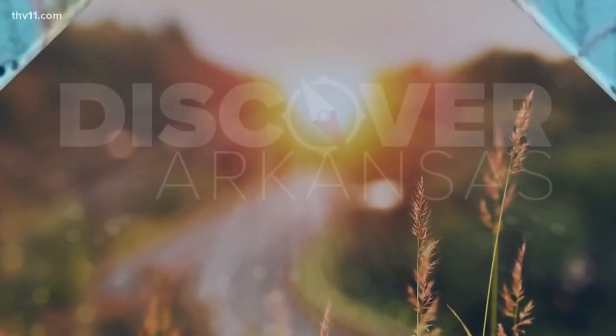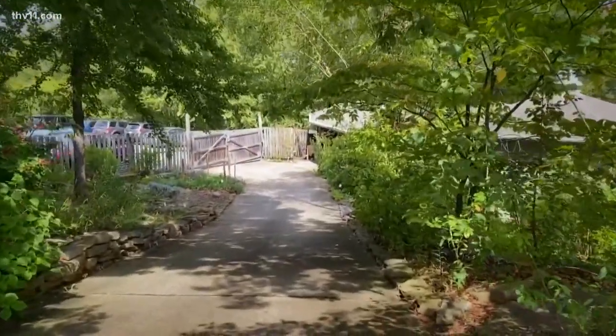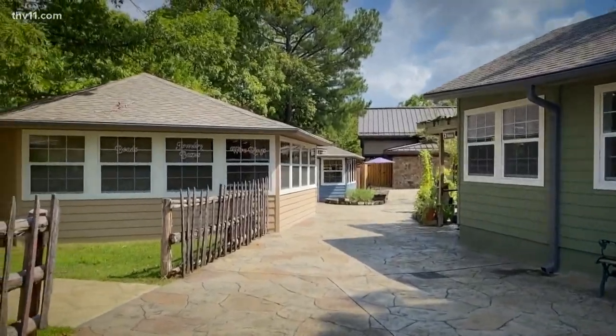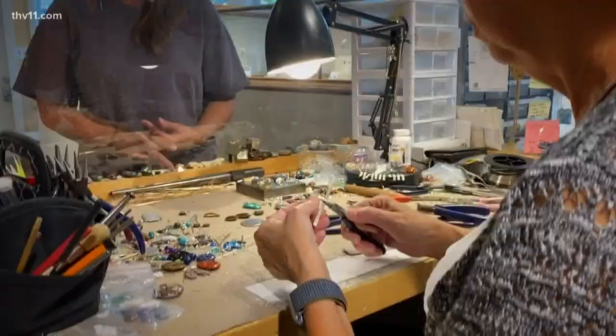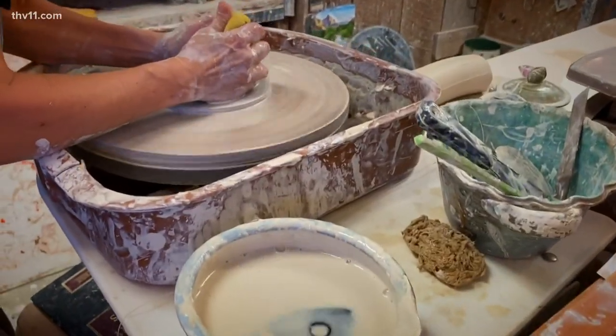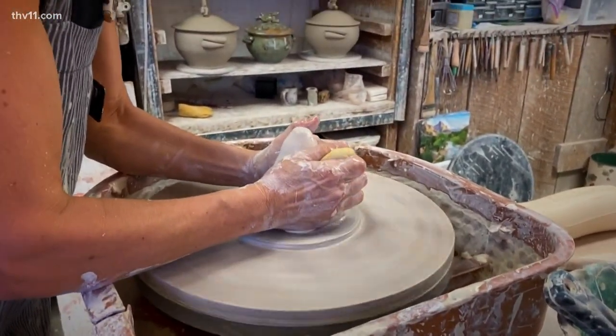We're at the Ozark Folk Center State Park in Mountain View with Superintendent John Morrow, who's going to show us around today. Here at the Ozark Folk Center in Mountain View, Arkansas, this wonderful state park has the only craft village in the Arkansas State Park system. This artisan craft village has 20 different shops scattered throughout two different levels on this hill, where they practice, promote, and teach Ozark crafts and Ozark handiwork.